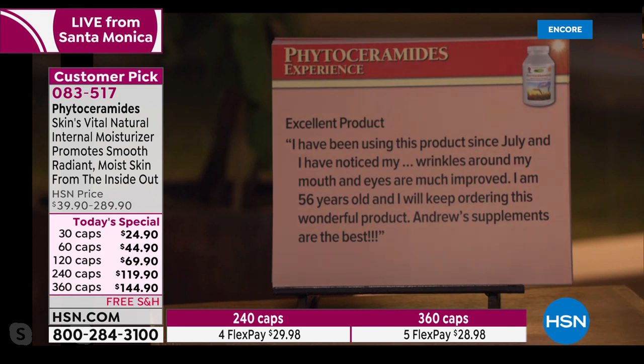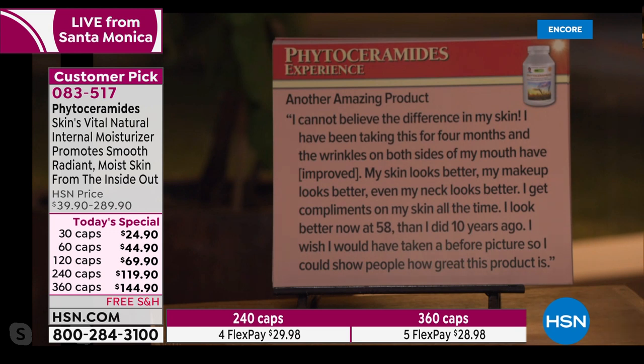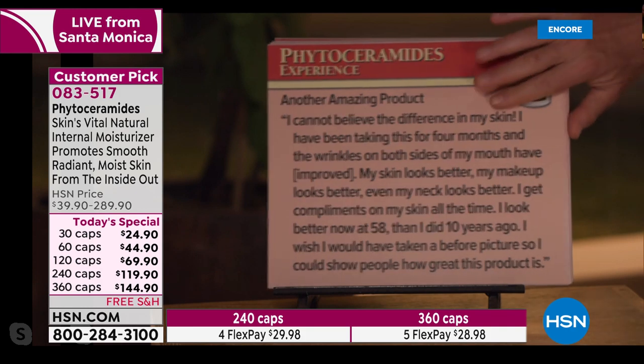'Excellent product. I've been using this since July and I've noticed my wrinkles around my mouth and eyes are much improved. That's what you see in the science. I'm 56 years old and I will keep ordering this wonderful product.' Another review: 'I cannot believe the difference in my skin. I've been taking this for four months and the wrinkles on both sides of my mouth have improved. My skin looks better. My makeup looks better. Even my neck looks better. I get compliments on my skin all the time. I look better now at 58 than I did 10 years ago.'